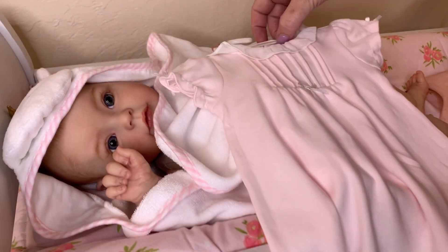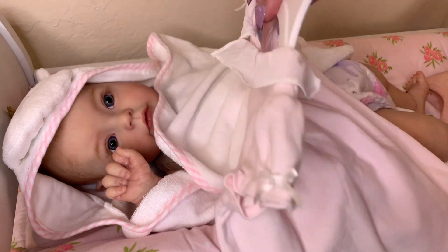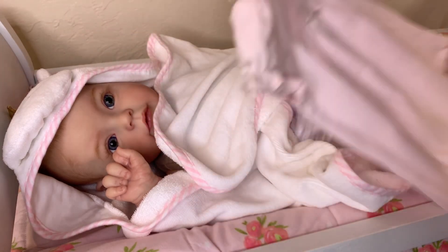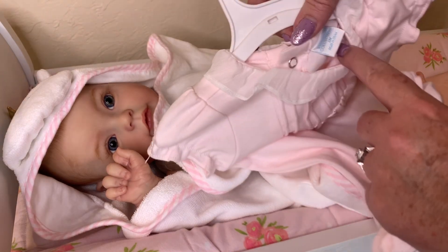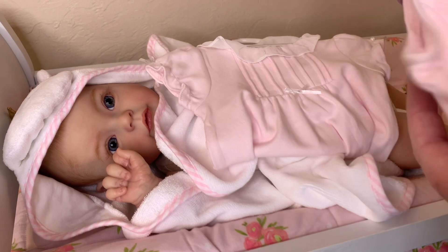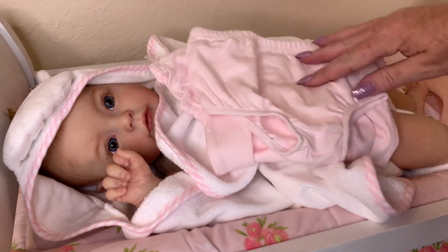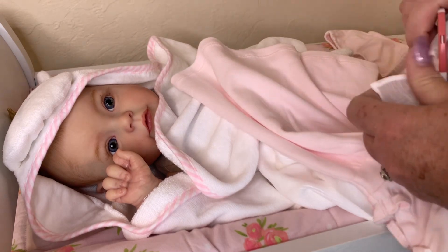All right guys, today I have this cute little pink dress — it is just one of those barely-there pink colors. This one is a size three months, so we're gonna put that little dress on her. It comes with some little bloomers, so we're gonna go ahead and get her dressed for the day.